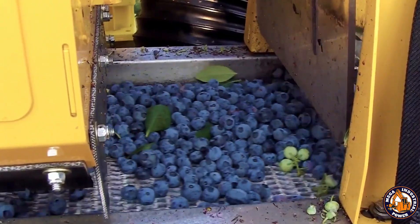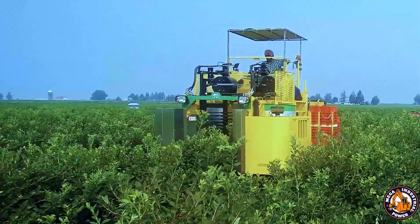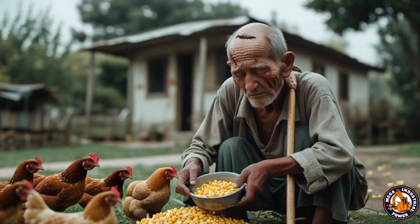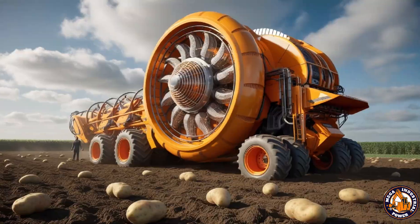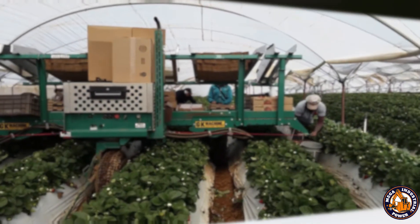Welcome back to Mega Industrial Power. Today we're exploring some of the world's most advanced farming machines — smart, powerful, and game-changing. First up, the Agrobot E-Series, a robot so precise it only picks strawberries that meet its strict standards. Let's dive in and see how these machines are redefining agriculture.